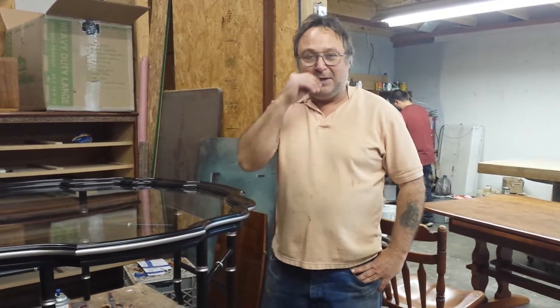Hey, we're down at Timeless Arts Refinishing in Grand Rapids, Michigan. Our number is 616-453-8309.